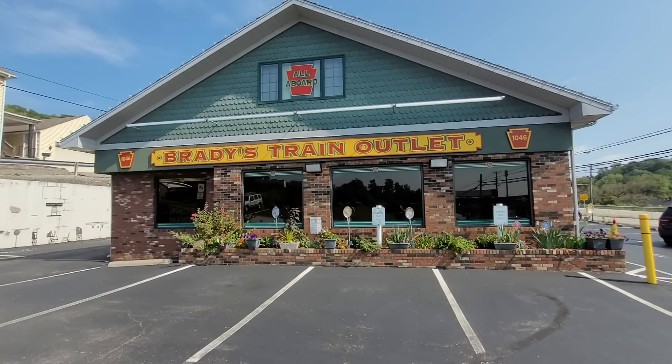Hello everybody, welcome to Dacman Productions and welcome to Brady's Train Outlet right here. What brings me out today to Brady's Train Outlet, which is five hours away from South Jersey? Well, a couple of fans of the Dacman Productions channel told me that Brady's made a special run of the Lionel Conrail SD45 locomotives, so I drove all the way out here just to check that out and maybe check the store out too.